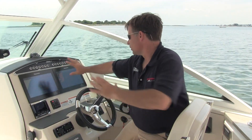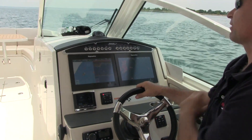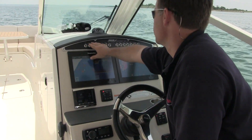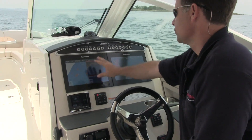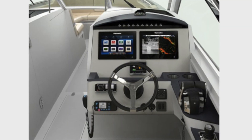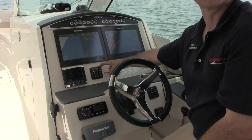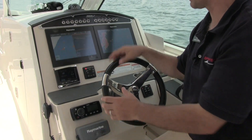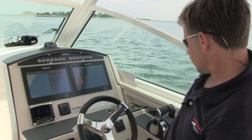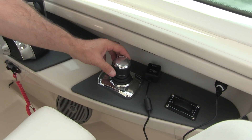Here we are at the helm — state-of-the-art and perfectly symmetrical with everything you need right in front of you. From all your switches at easy touch, to dual optional Raymarine units with different configurations, to SmartCraft technology, to Precision Pilot which gives you autopilot and Skyhook — the most amazing docking-on-command system, which we'll get into a little bit later.